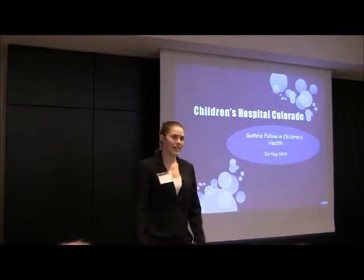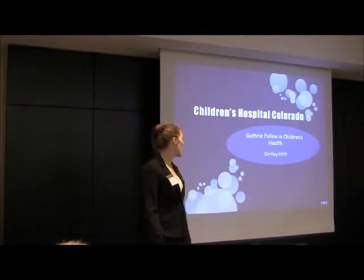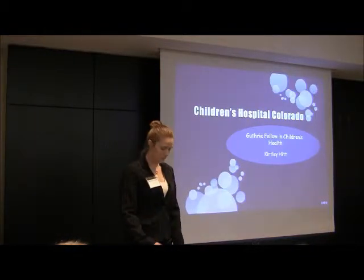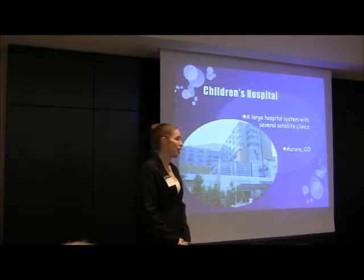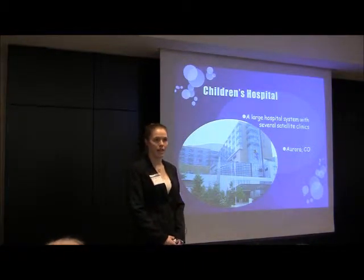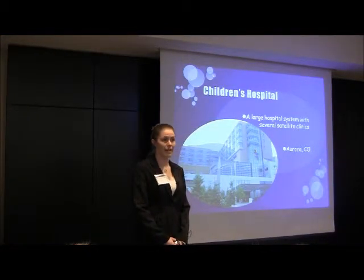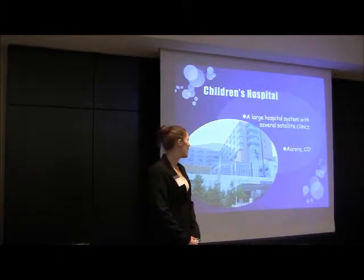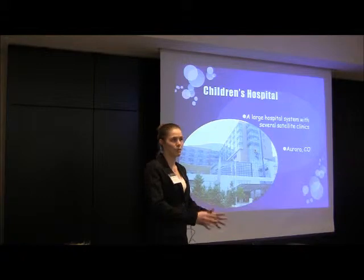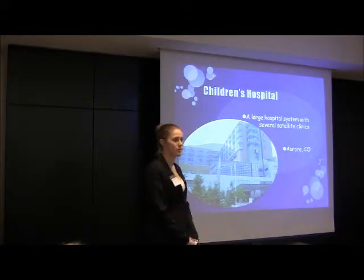I was the Guthrie Fellow in Children's Health this summer at Children's Hospital Colorado. This is a large hospital system with several satellite clinics. The actual research work that I did was done at the main hospital, but I also spent several days at the satellite clinics following various doctors. This is located in Aurora, which is right outside of Denver.